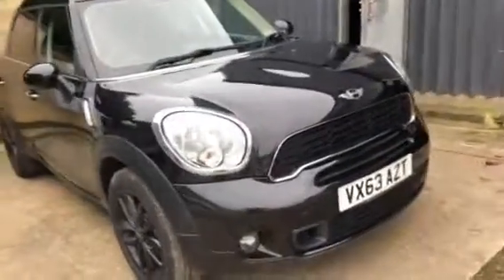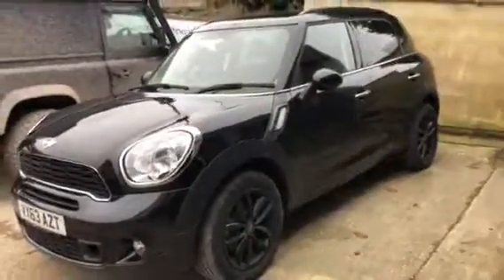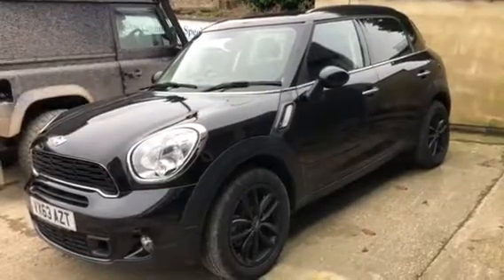Here we have a 2013 63-plate Mini Cooper Countryman SD, six-speed manual gearbox, in black with black alloy wheels.